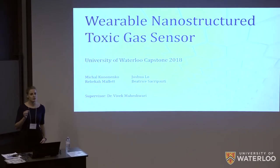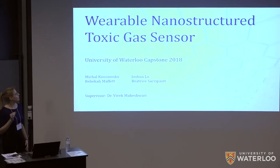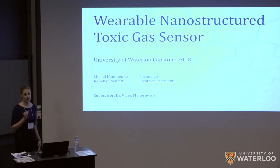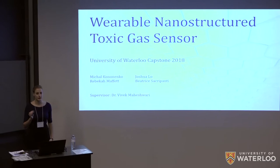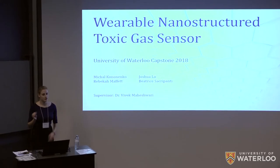Good morning. I'm Beatrice and today I'll be presenting our capstone project, which is a wearable nanostructured toxic gas sensor, on which I've been working along with my partners Josh, Rebecca and Michael, supervised by Dr. Vivek Maheshwari.